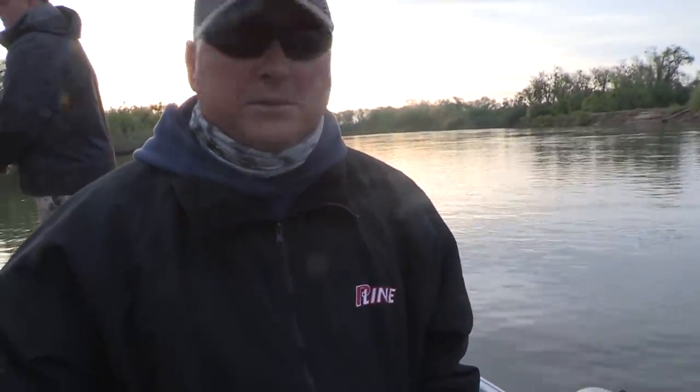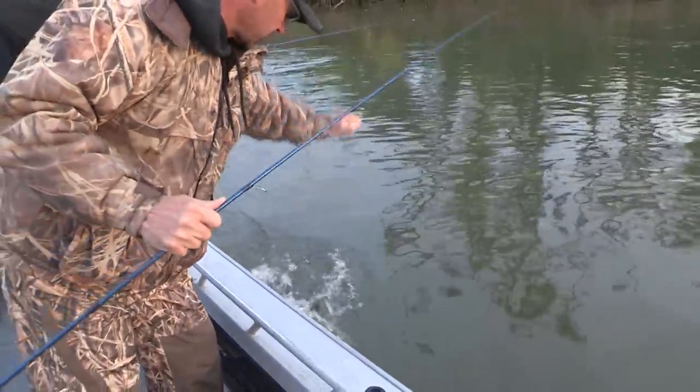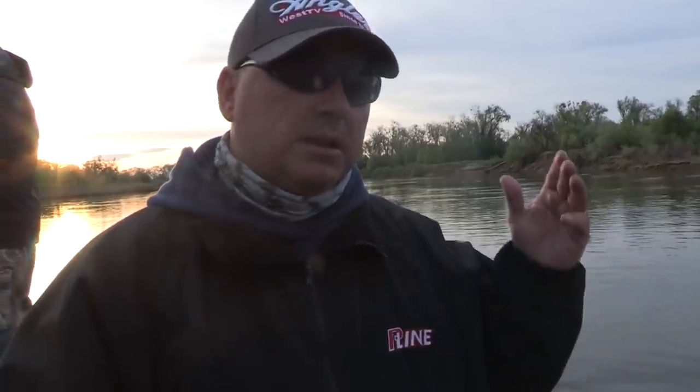We've caught plenty of fish doing this — 20 fish already, easy. We're going to do some trolling now. It's a bigger collision — a harder bite — but we're going to cover a bunch of water, search things out, and have some fun. It's all about that bite on the troll. They hit it as hard as you could ask a fish to hit a lure.